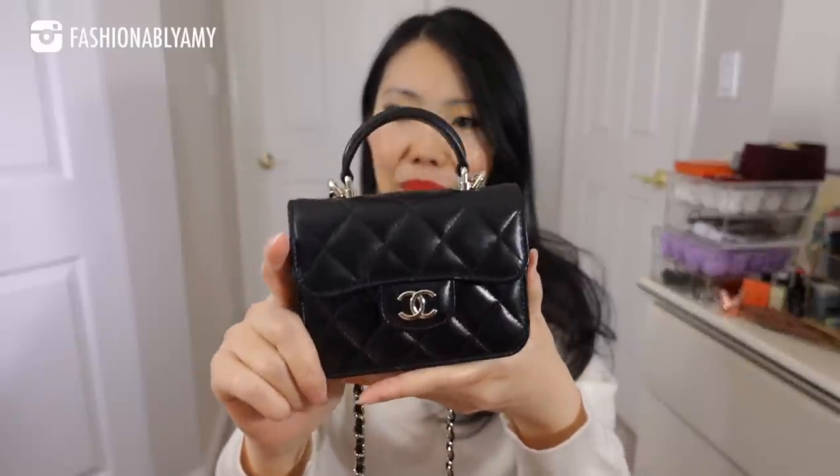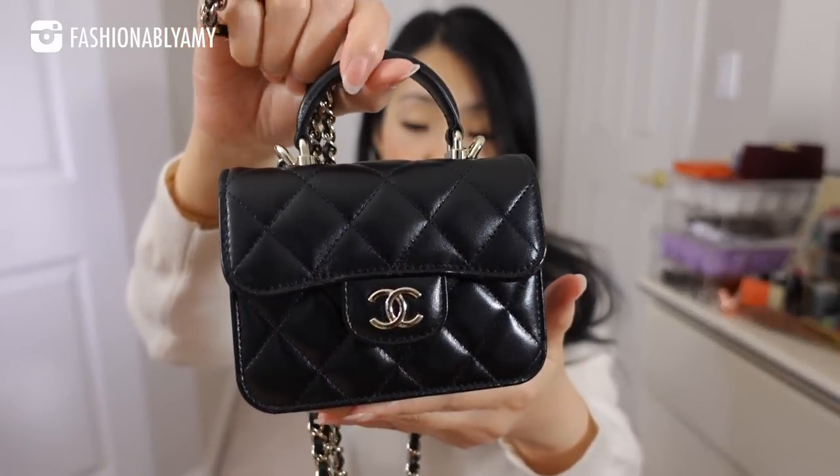I know it is a micro size but it fits so much more than you think, and I know I got a lot of you guys converted to micro bags as well. I would highly recommend this as a must-have if you are a collector, a Chanel lover, or just a bag lover who likes variety. This is not only super convenient and practical, but it's also super special. It is in lambskin and the lambskin has held up so beautifully.